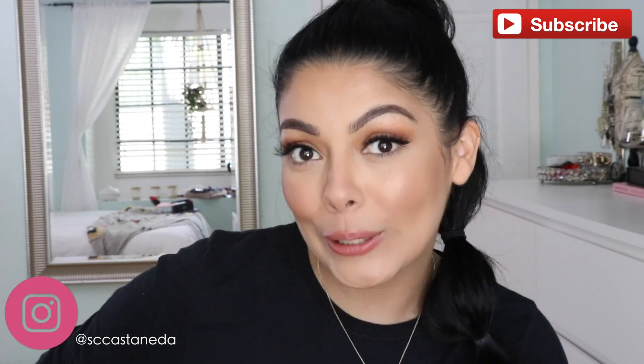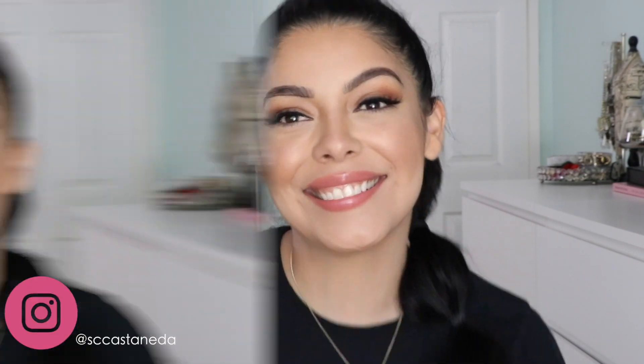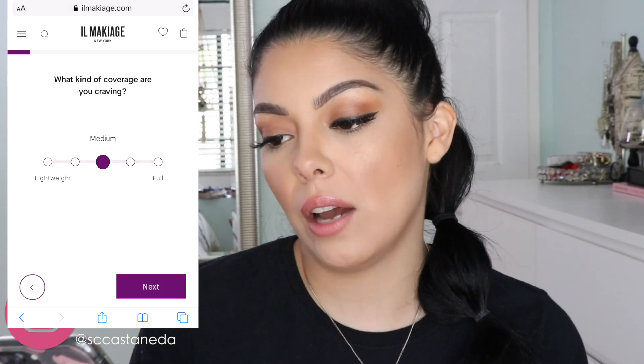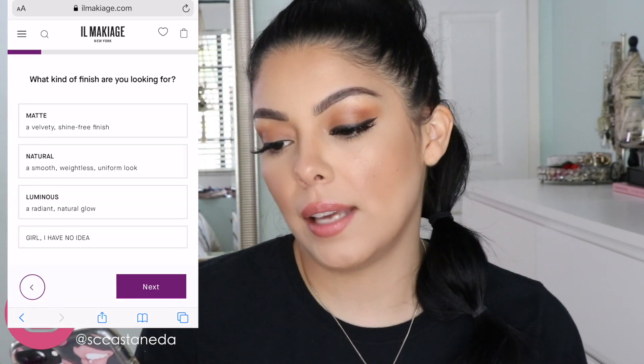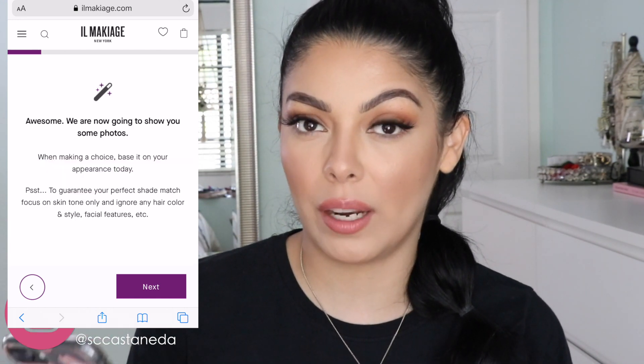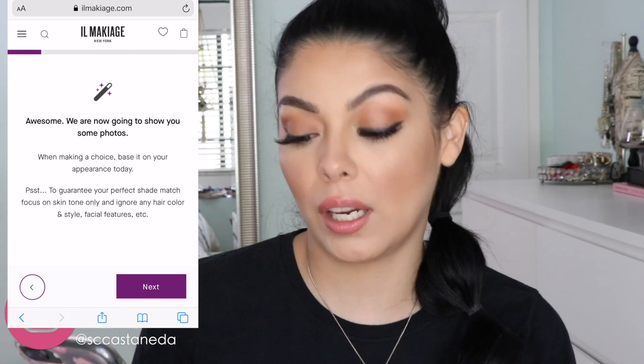Don't forget to like and subscribe to this channel if you haven't already — join my family! First and foremost, we're going to take the quiz they recommend on their website. It's really quick, only a few questions, and it's going to help determine your perfect shade. So let's do that together. What's your skin type? Combination. What kind of coverage are you craving? I'm gonna say natural.